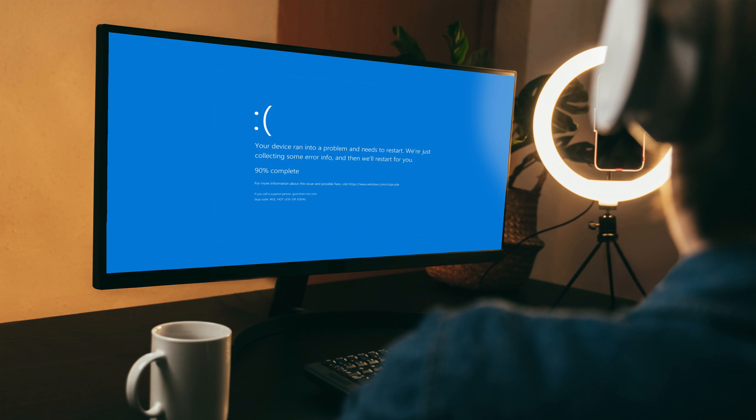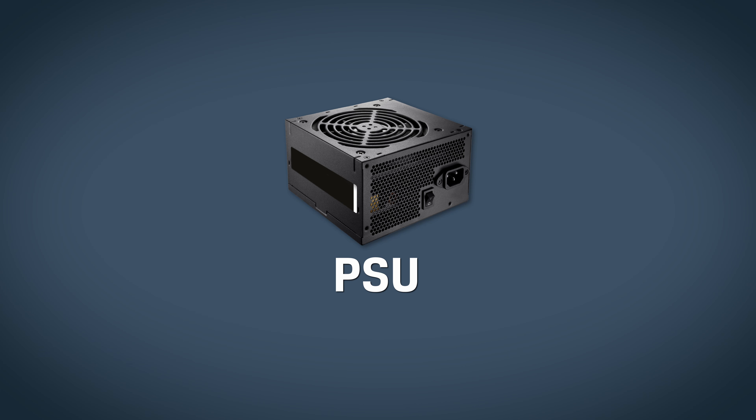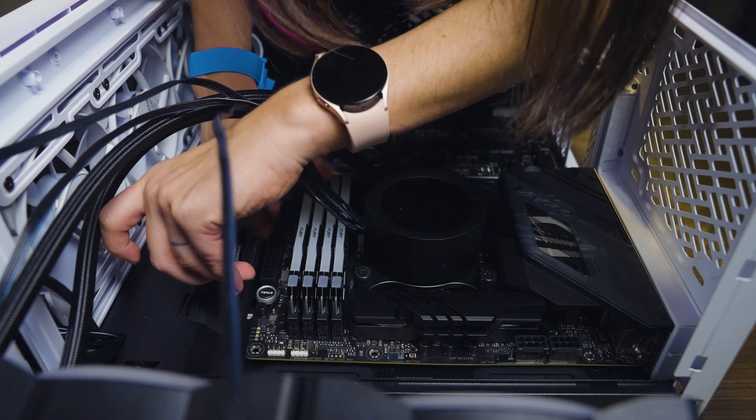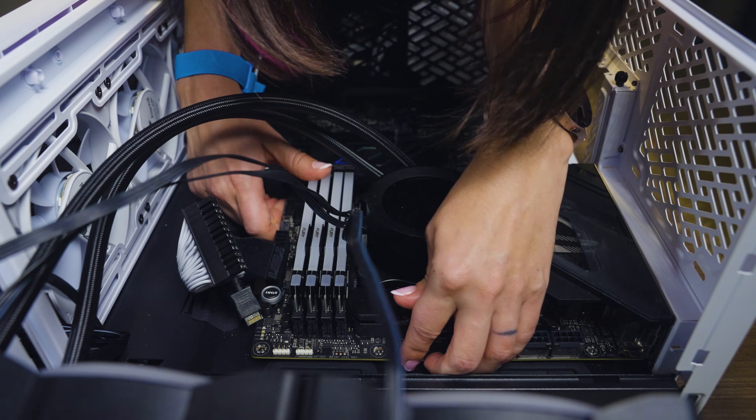Instability and crashes can be caused by a PSU that just can't keep up, so upgrading to make sure you have enough power for everything can be great as well. Pro tip: leave about 200 to 250 watts of headroom. An upgrade to a motherboard that supports newer and faster CPUs, RAM and storage can't hurt either, although upgrading your motherboard basically feels like a full system rebuild, so I'd recommend trying the other solutions first if possible.